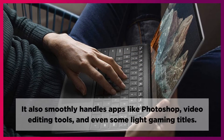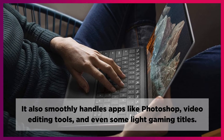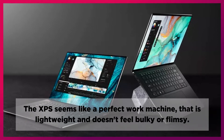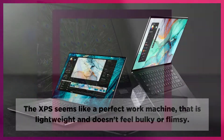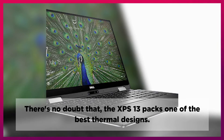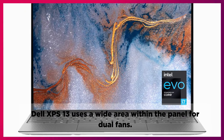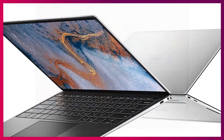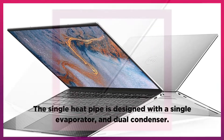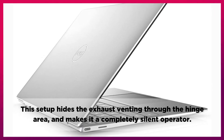It also smoothly handles apps like Photoshop, video editing tools, and even some light gaming titles. The XPS seems like a perfect work machine that is lightweight and doesn't feel bulky or flimsy. There's no doubt that the XPS 13 packs one of the best thermal designs. Dell XPS 13 uses a wide area within the panel for dual fans. The single heat pipe is designed with a single evaporator and dual condenser. This setup hides the exhaust venting through the hinge area and makes it a completely silent operator.